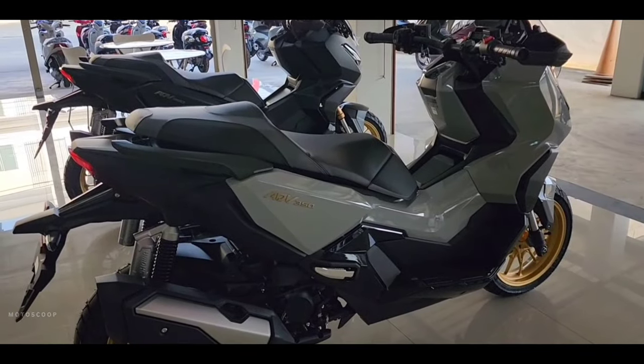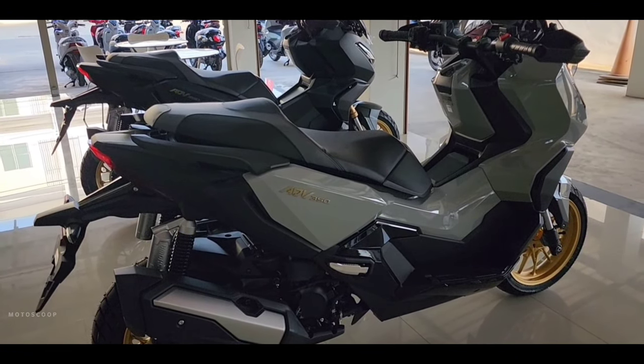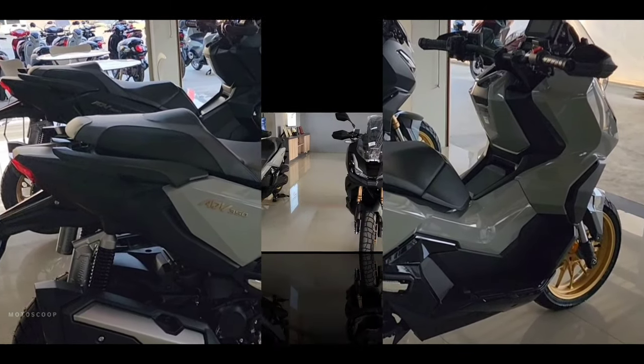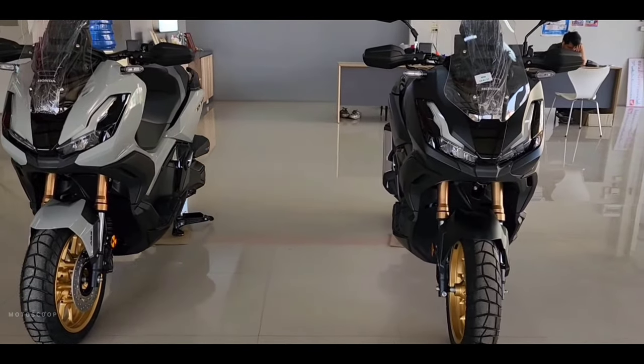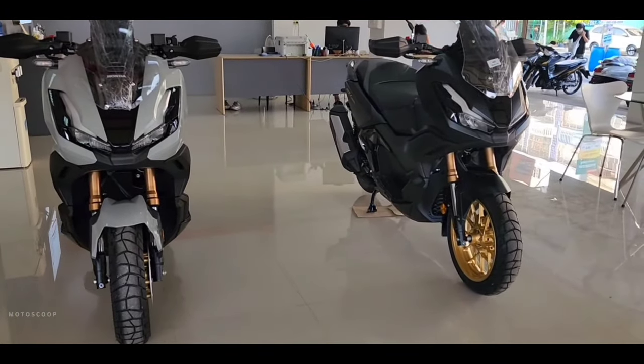There's only a change in the exterior color, with new shades that should appeal to bikers who like premium luxury. The scooter subtly adds more aggressiveness with shiny black parts in many places.